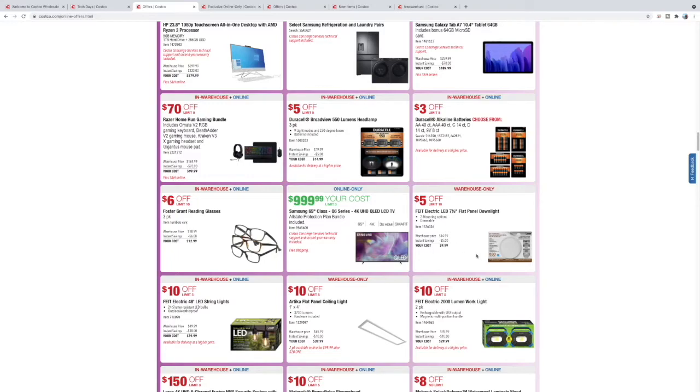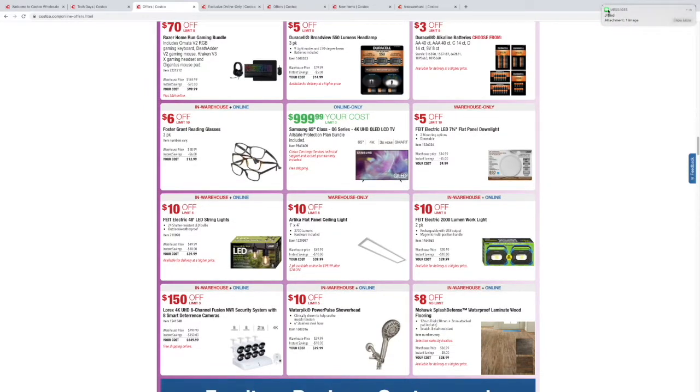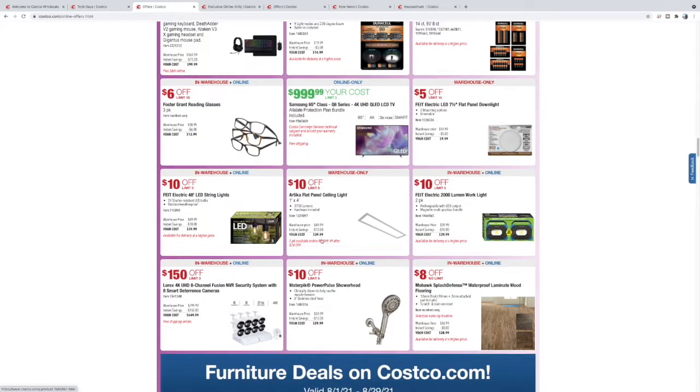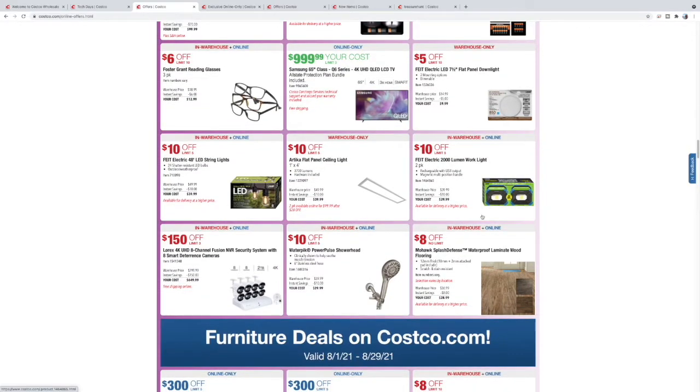65-inch TV for $1,000. Here's a nice little retrofit LED panel — $10 a pop. These string lights are awesome — I did a video on the solar version of these, check that out. $40 for this LED skylight — when installed they almost look like a real skylight, just a long flat light. A 2,000-lumen rechargeable work light that can also charge USB devices — $20 or $30 for two, not bad.